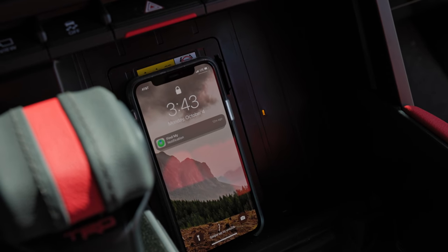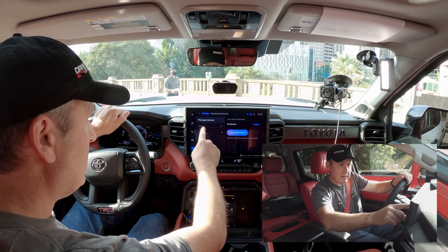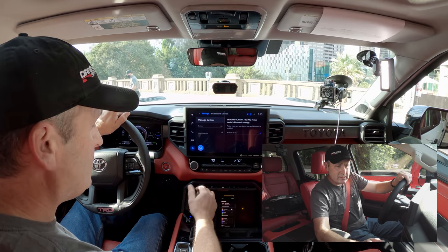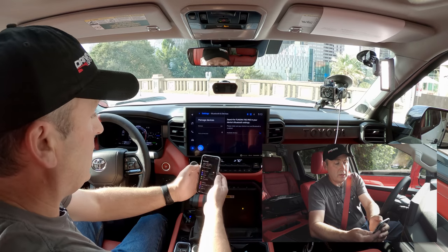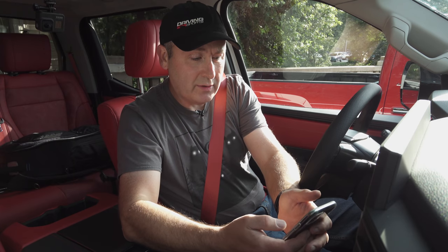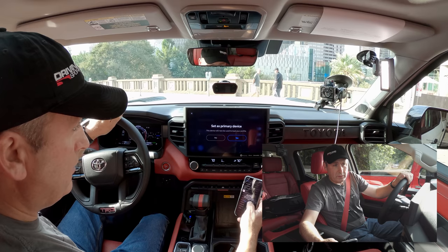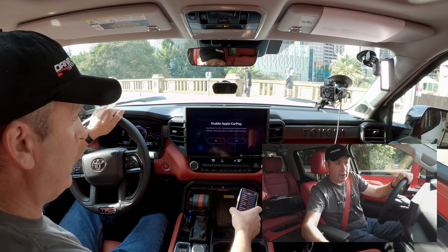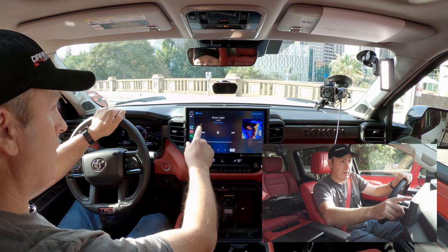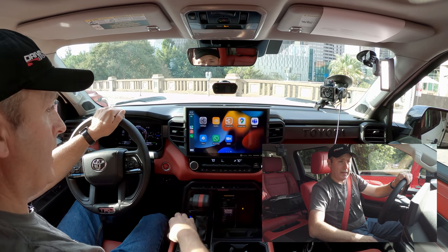There's a little charging pad down here. I'm going to connect a device via Bluetooth. Going to the very bottom — I have all these different cars I've tested. Use CarPlay, set as primary device — yes. Enable CarPlay — yes. And boom, we've got CarPlay. Nice.